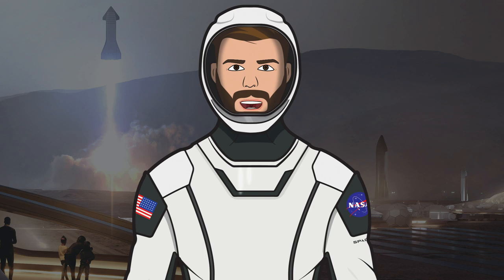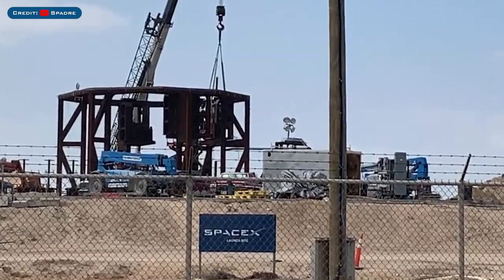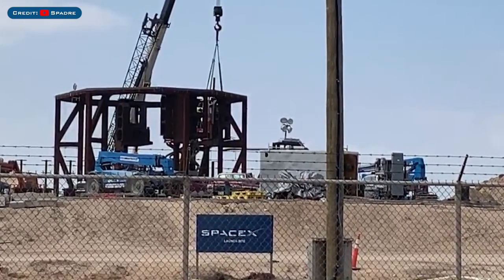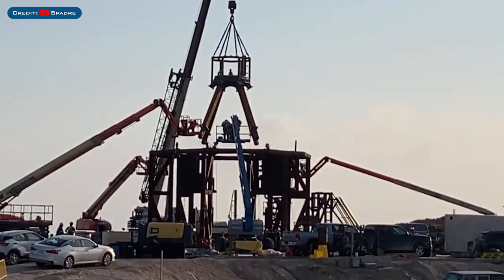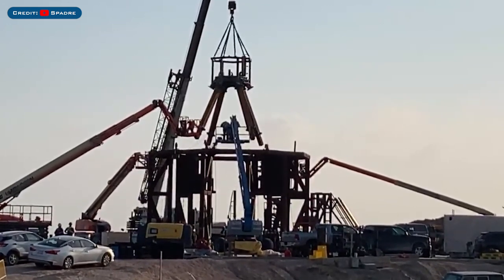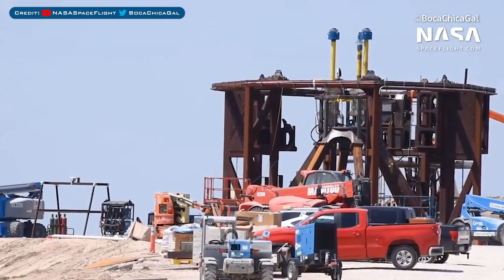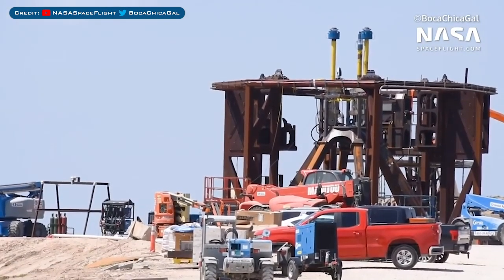There has also been some action over by the test stand at the launch area. Engineers have been installing more components for what should be testing soon with SM3. There has also been an interesting addition to the test stand, with this metal contraption being lowered into the middle recently. Then these hydraulic rams were added, and these will simulate the amount of thrust the engines would exert on the thrust puck and bottom dome.